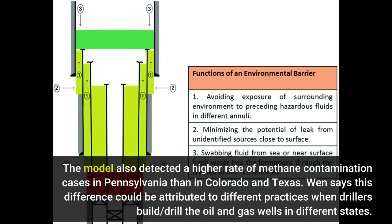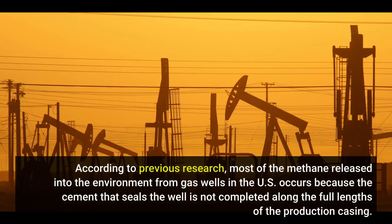The model also detected a higher rate of methane contamination cases in Pennsylvania than in Colorado and Texas. Wen says this difference could be attributed to different practices when drillers build and drill the oil and gas wells in different states. According to previous research, most of the methane released into the environment from gas wells in the U.S. occurs because the cement that seals the well is not completed along the full lengths of the production casing.